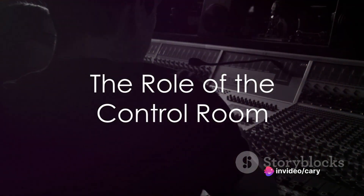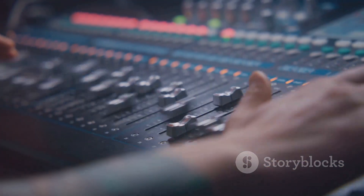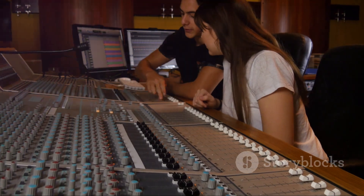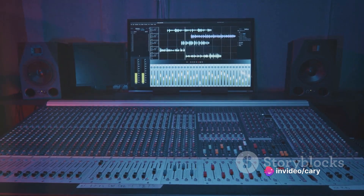First and foremost, there exists a nerve center: the control room. This pivotal space in a recording studio is where the sound engineer commands the audio universe. Their role is vital, sculpting raw music into polished pieces. The main components at their disposal include the mixing console,